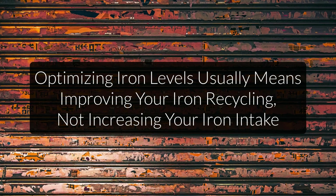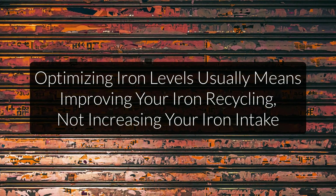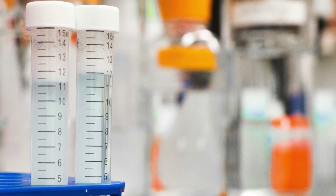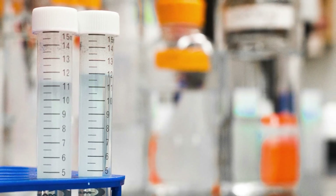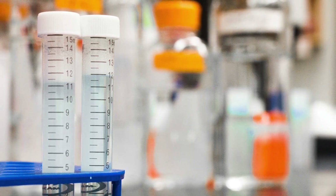Doing this requires working with a specialist, because only they can tell whether you have a true iron deficiency or an iron recycling problem. Because iron toxicity is so complicated, it's also a controversial topic, just like copper toxicity. Most practitioners working only with blood tests believe that it can only happen in people with a genetic condition called hemochromatosis. My own experience and that of other experts working with blood and hair analysis says otherwise.